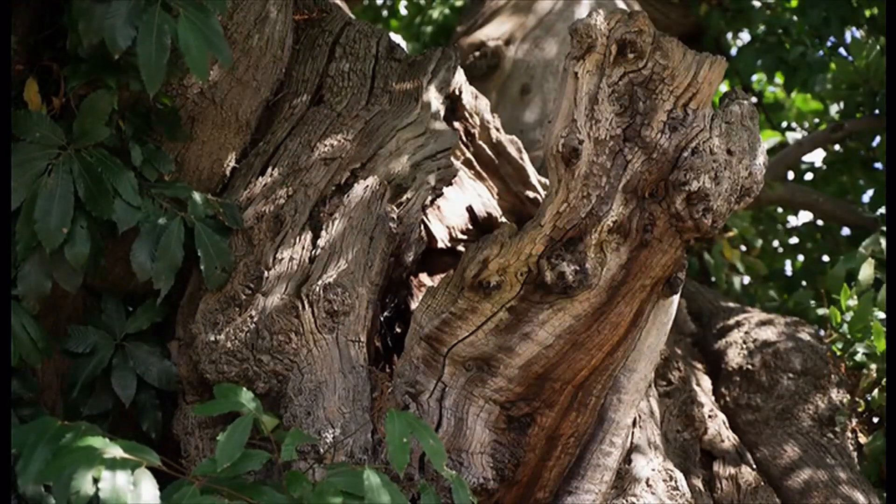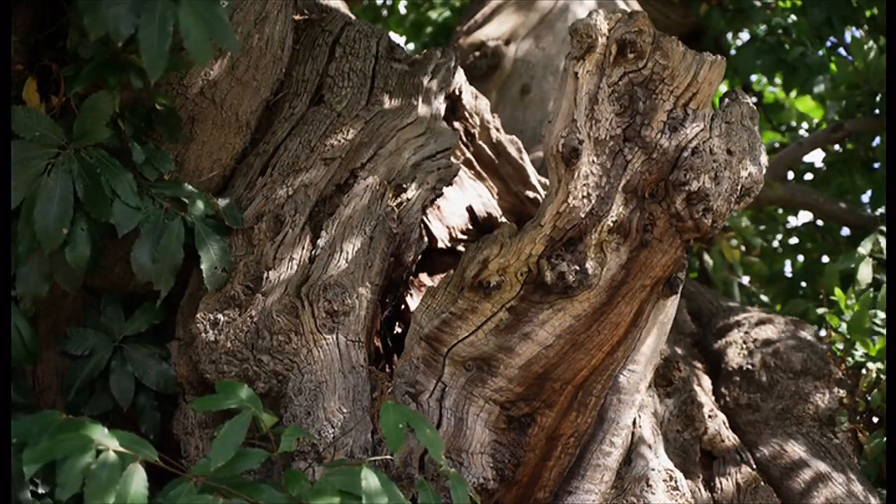These trees, like ancient and veteran trees like this sweet chestnut behind me, are vitally important for people. They hold such a cultural value. All the cracks and crevices and nooks and crannies that open up in these trees are vitally important for wildlife. That's why woodpeckers nest in them, you get owls associated with them, small mammals, bats, fungi, invertebrates.